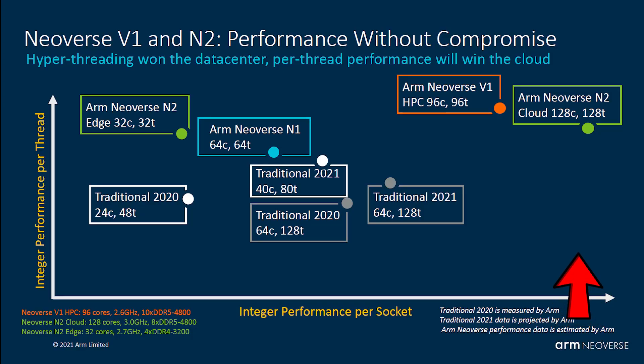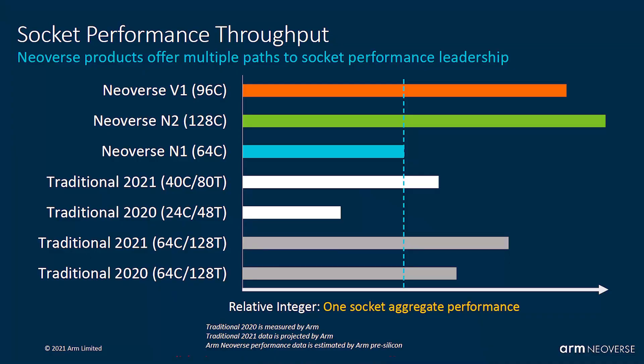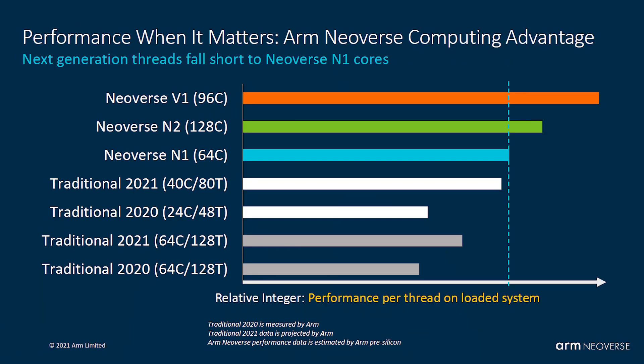ARM shows a chart illustrating a 128-core CPU using the Neoverse N2, offering the best integer performance per socket. They also have the Neoverse V1, aimed at single-thread performance — 96 cores but with higher per-core performance. The N2 with 128 cores targets higher multi-threaded throughput, while the V1 targets scenarios requiring higher single-thread performance, as visible in ARM's socket performance throughput graph.